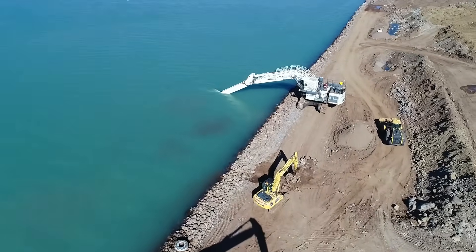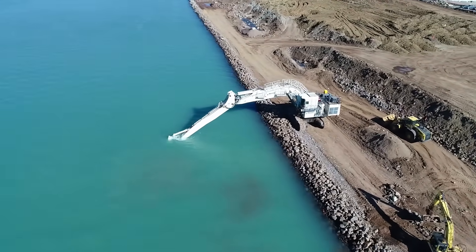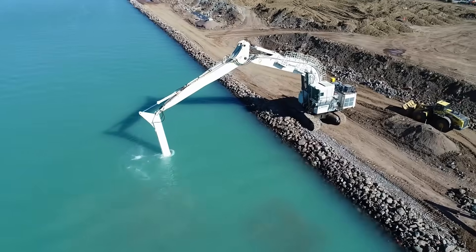Engineered for robustness and accuracy, the Liebherr R9250 transforms demanding tasks into precise execution, advancing the frontiers of construction engineering.